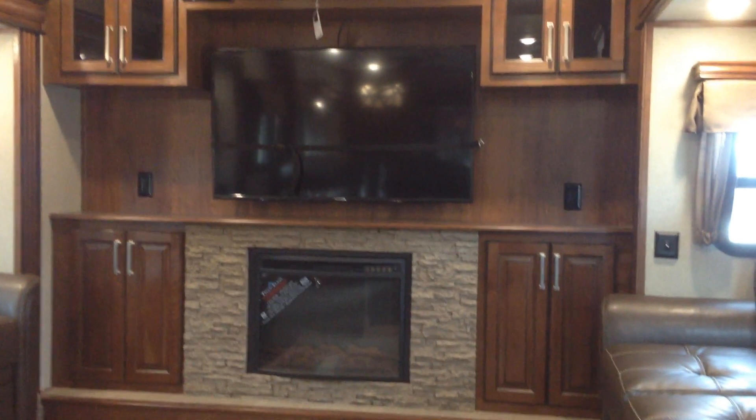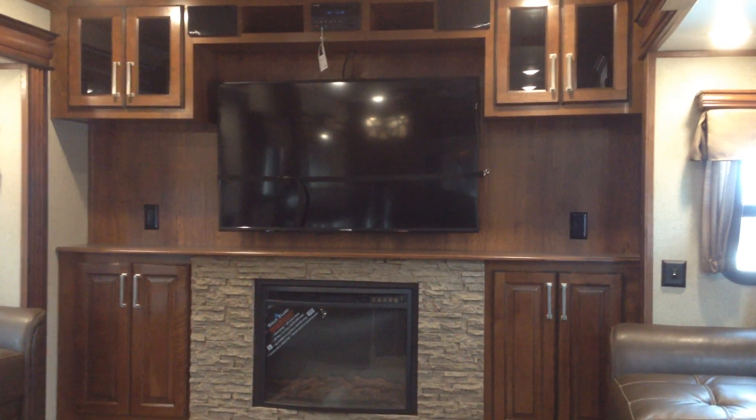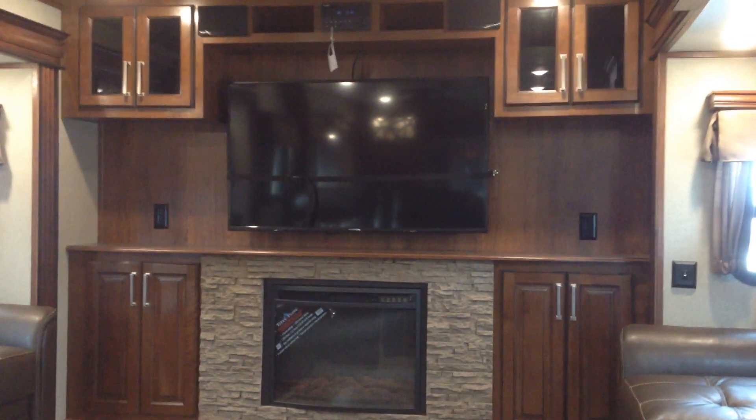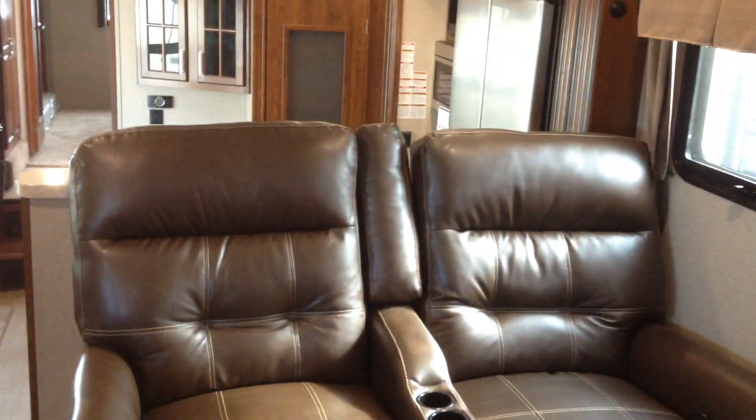Inside the 3660 front living room: big 50-inch TV, nice electric fireplace, storage on both sides. Over here you've got a fold-out couch, lighting above, same on the other side with lighting above, and two nice recliners — facing the TV, where they should be.